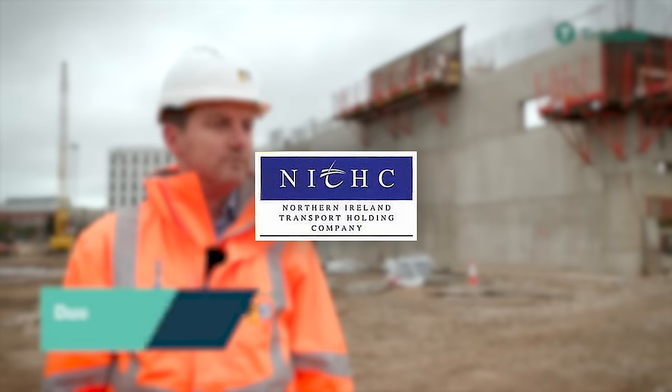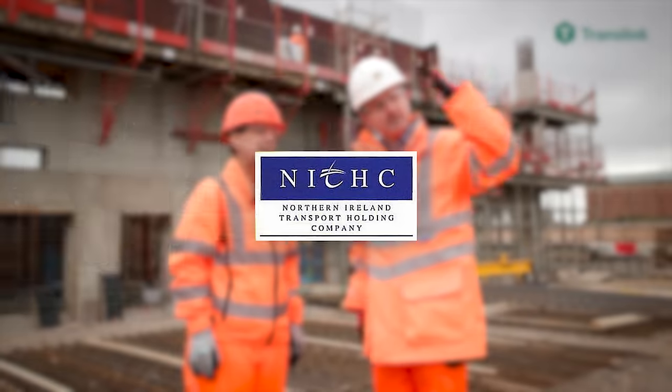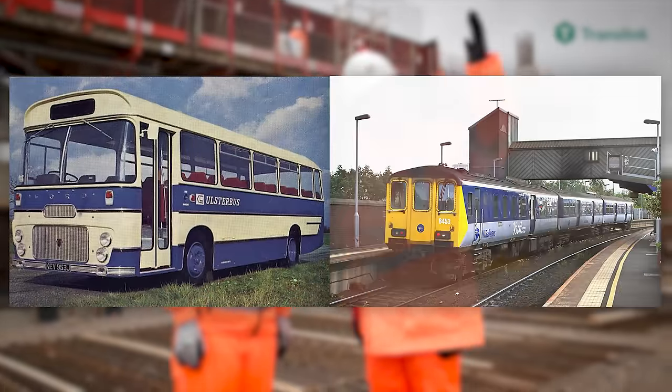The Northern Ireland Transport Holding Company oversaw all bus and rail operations by two newly appointed companies: Ulster Bus and Northern Ireland Railways.